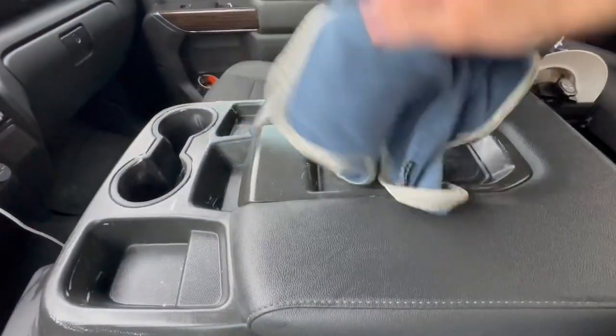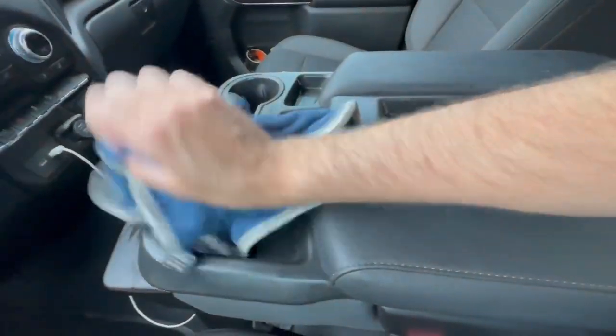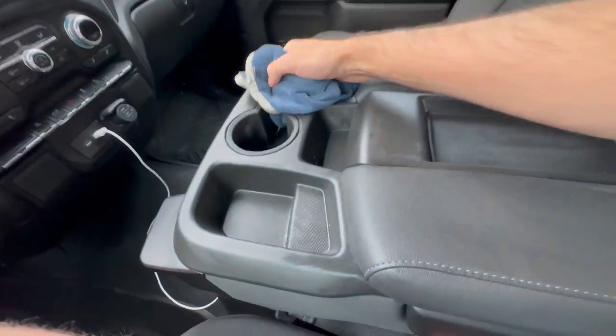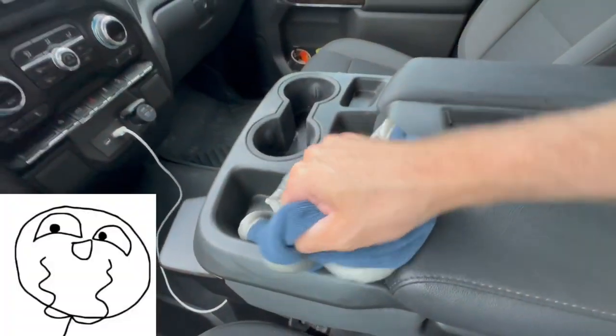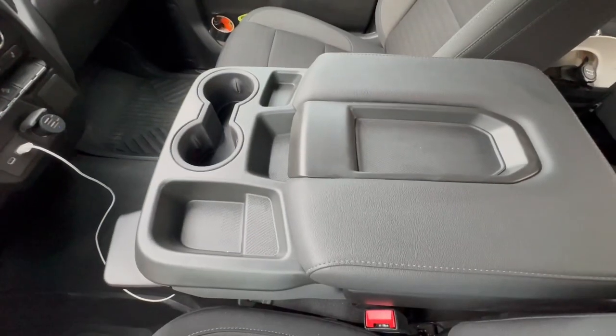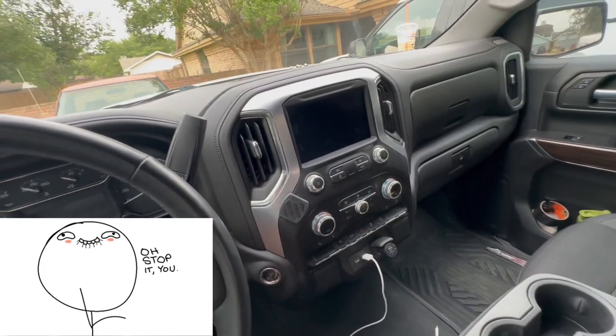Grab your rag and wipe it down immediately — it will not leave any lines, just a nice matte finish. This also makes your truck smell like a brand new vehicle without having to have an air freshener. 40 seconds later: looks brand new, smells brand new, everything is nice and clean.